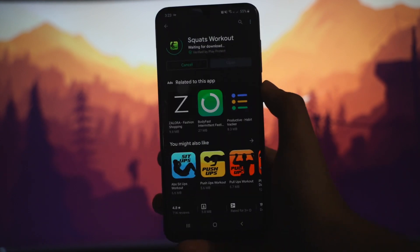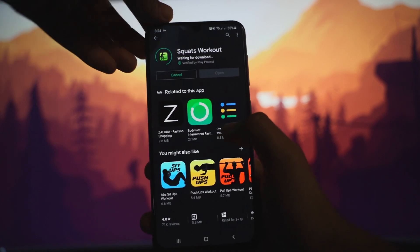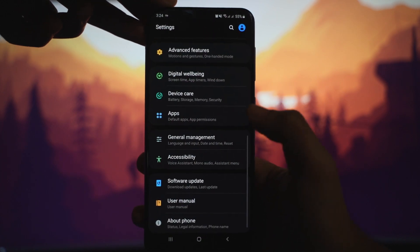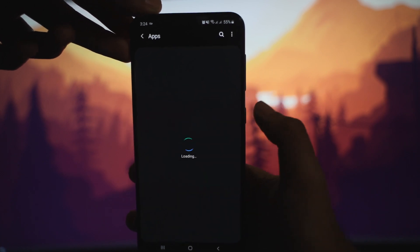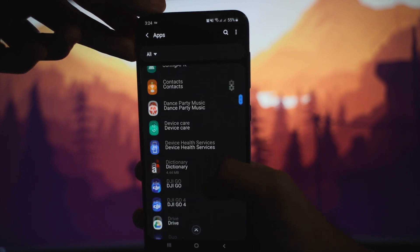I'm going to show you how to fix this problem. Click home, go to Settings, and after going into Settings, scroll down to Apps, then scroll down and search for Google Play.